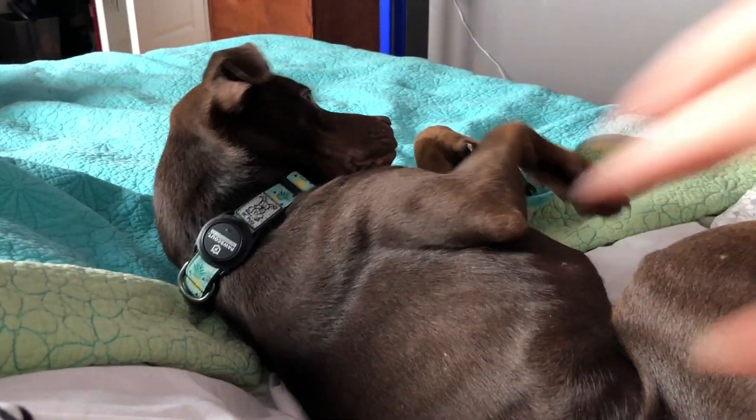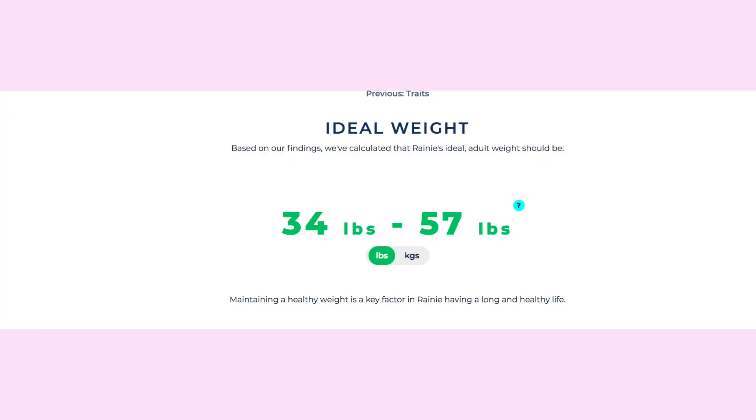The Wisdom Panel kit also recommends weight guidelines for your dog. For Rainy, based on her genetic makeup, they gave us some guidelines, and that was quite helpful since when we got her she was very underweight and we weren't sure how much weight to try and put on her. Overall, I'm glad to see this little Mexican mix has no major health concerns in her DNA, so I hope that means she'll live a long, healthy, and active life.